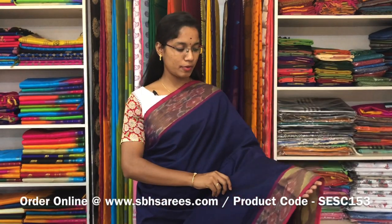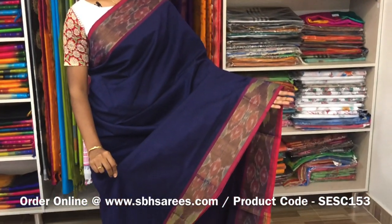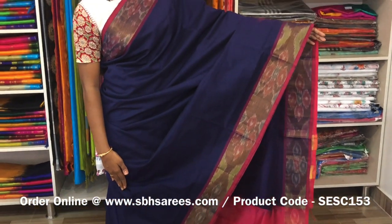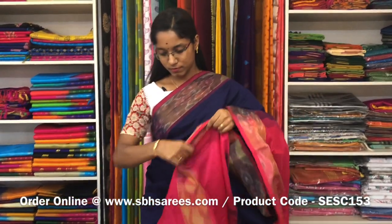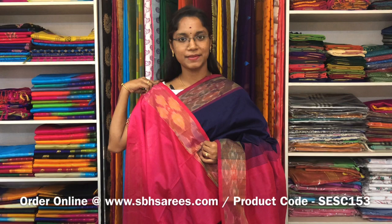This is a semi silk cotton saree with navy blue and pink combination. In this, we have a pochampali border on both sides of the saree. The entire body is spread in navy blue colour. The ziripatti pallu in pink colour and a plain pink blouse. The price of the saree is 1390 and the product code is SE SE 153.